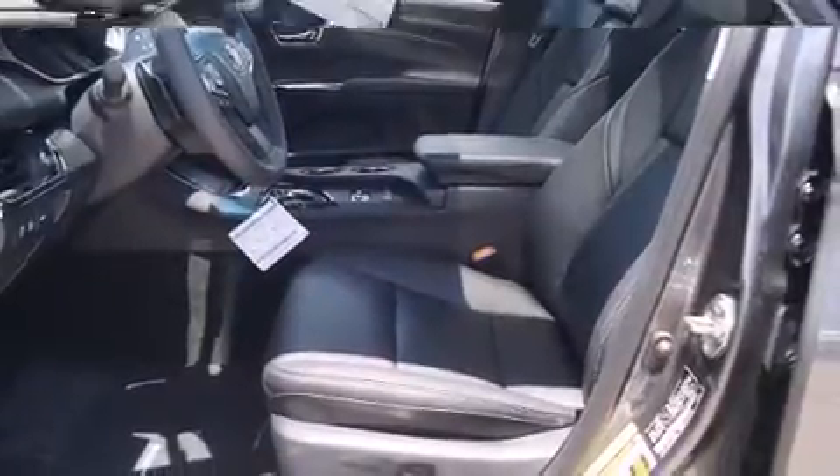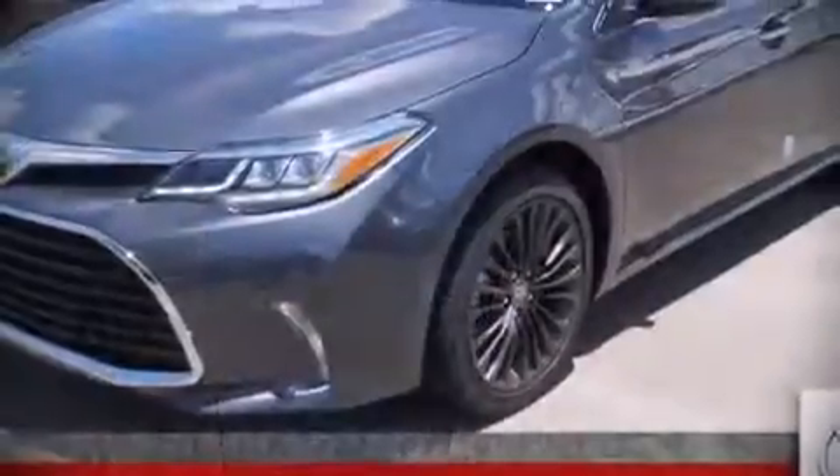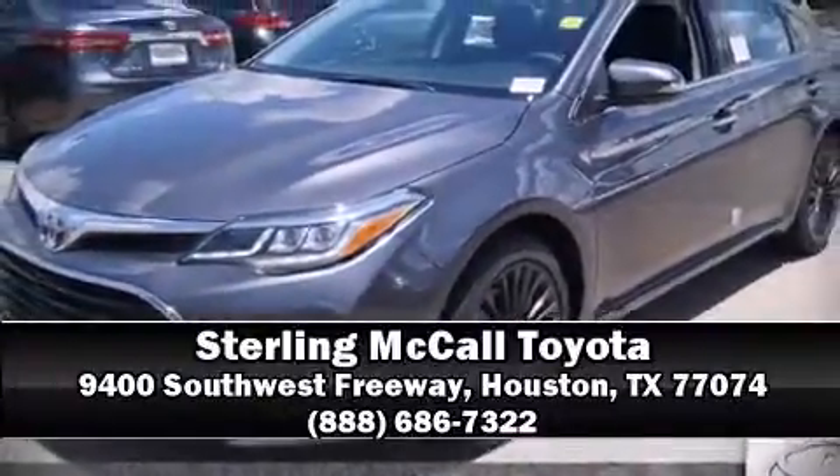This car was designed with safety in mind, allowing you to drive with even greater assurance. Our experienced sales staff is eager to share their knowledge and enthusiasm with you — we are here to help you.